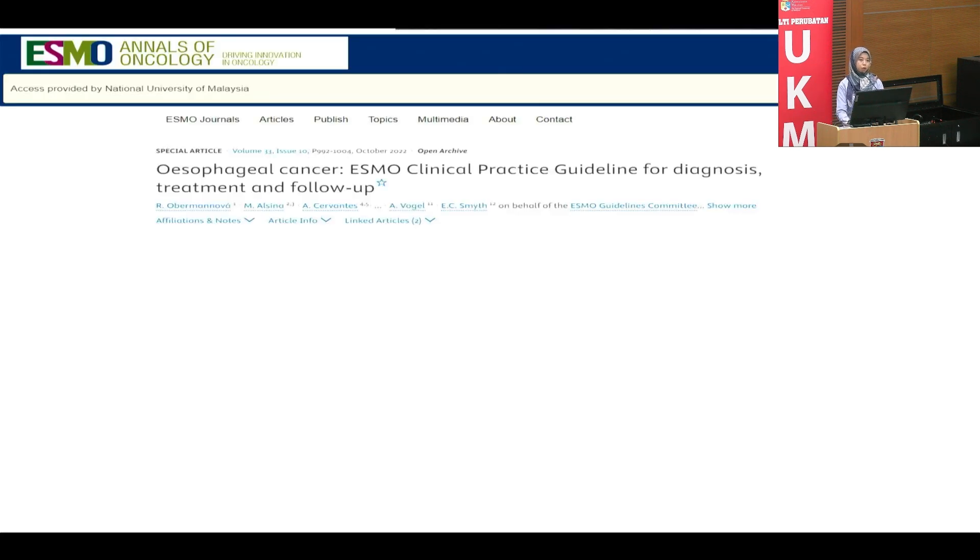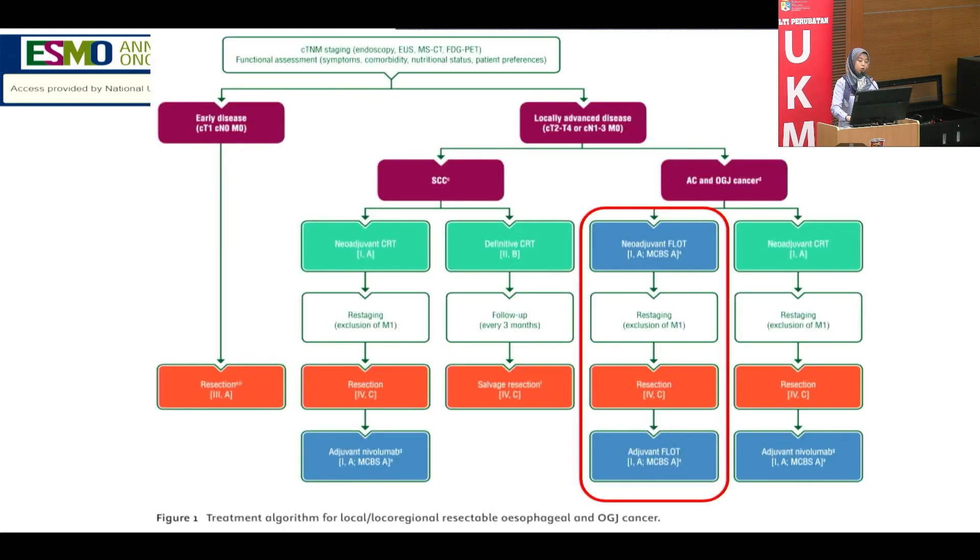For oncology, we refer to established guidelines for systemic treatment. For GOJ cancer, we divide it into squamous and adenocarcinoma subtypes. For adenocarcinoma of the GOJ, we treat it like gastric cancer. The standard of care is systemic chemotherapy first, then assessment, usually followed by surgery and another round of chemotherapy afterward.